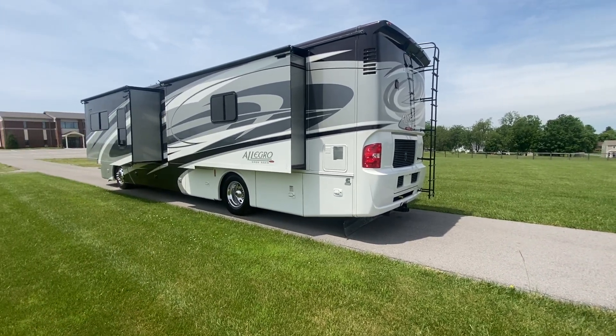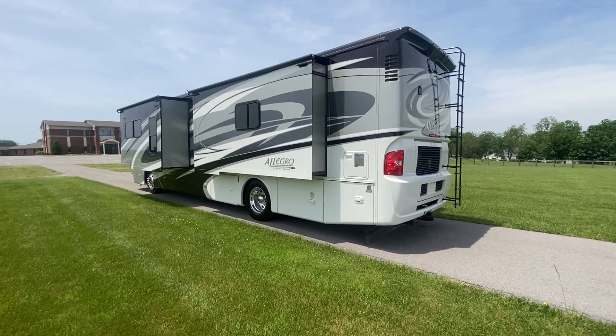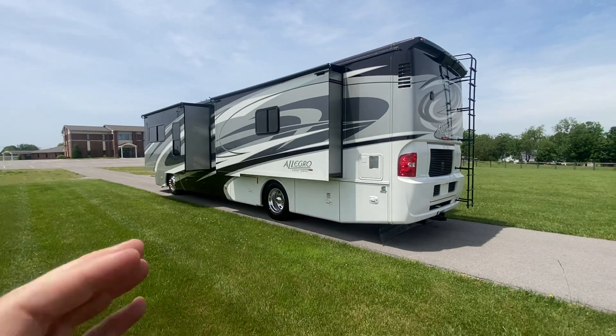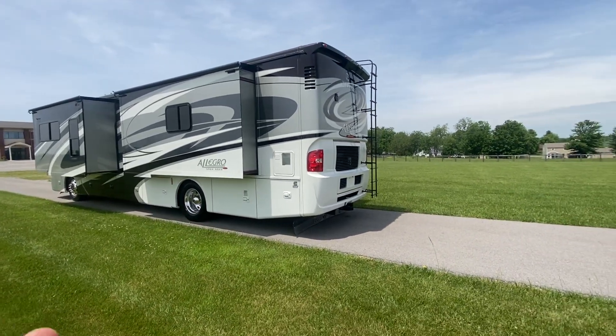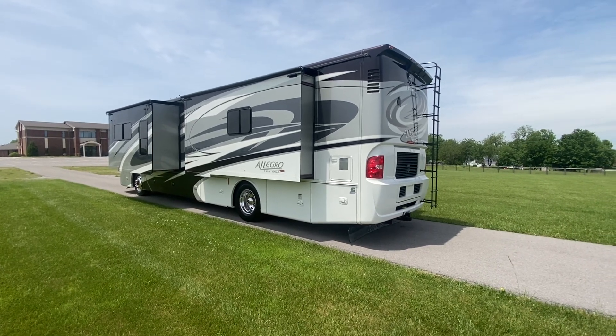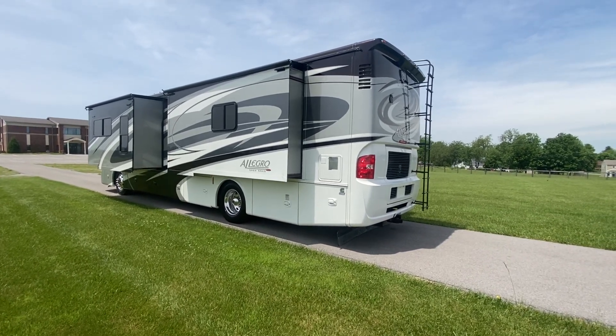I live here, I work here, and I worship here. So all things considered, beautiful and wonderful area. But today we're talking about this absolutely beautiful Tiffin Allegro Red — another beautiful Tiffin diesel pusher.